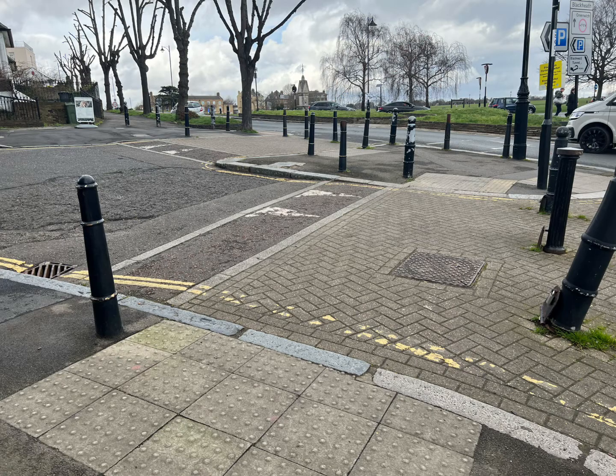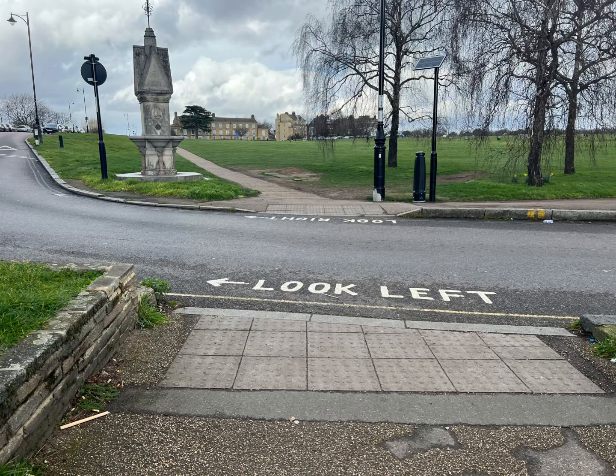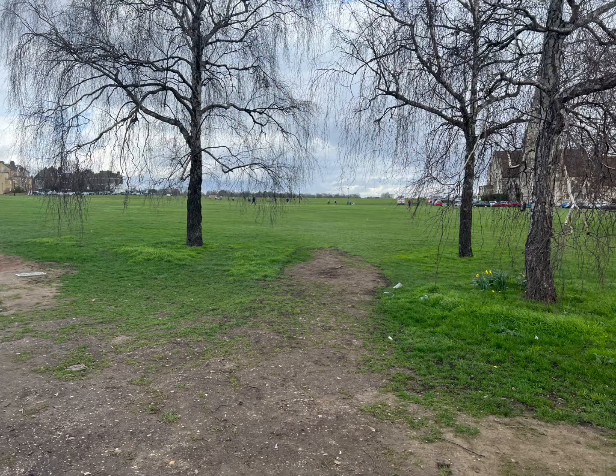Then we're going to get to this crossing. We need to be sensible and wait for our turn to cross, looking right at this point. We get to the middle and then we look left and we're going to cross the road and go to the heath.